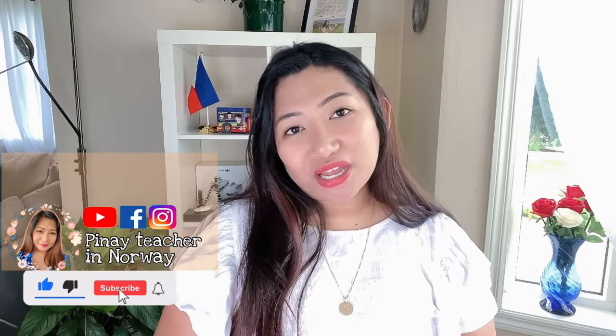Thank you for watching and don't forget to like, share, and subscribe to my YouTube channel to be updated when I have new uploads. Bye and good luck!